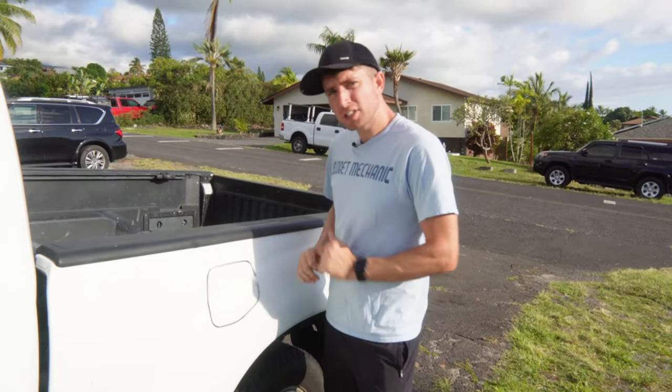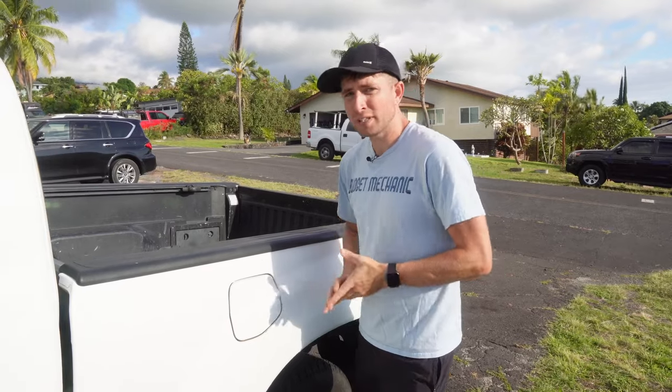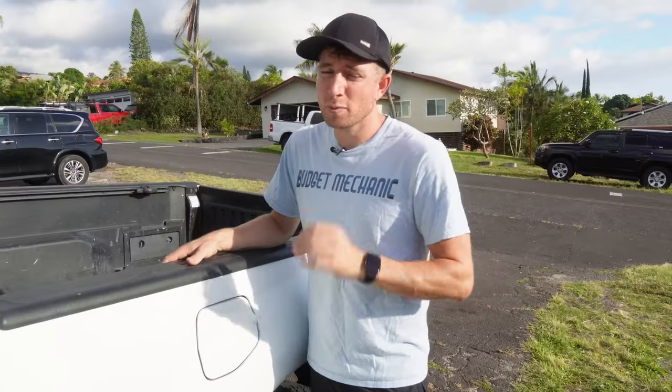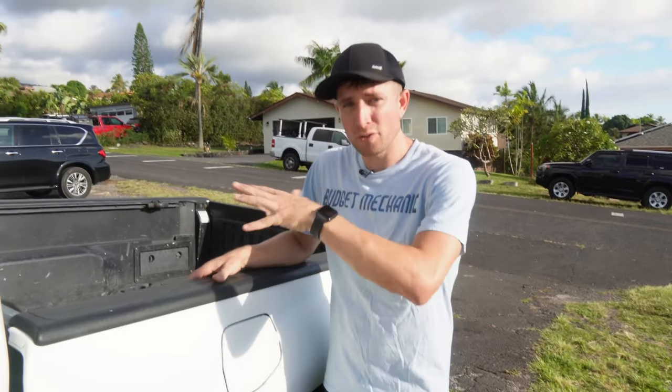Finally, if your car sits for a really long time and the gas goes bad in the fuel tank, or you get some water in there, bad fuel will cause your engine to perform improperly. It can often allow the engine to run, but when you step on the accelerator, it won't give you that acceleration. If you suspect this is the issue, replace that fuel right away, because bad fuel in your tank can also compromise other elements of your fuel system and make the problem worse.